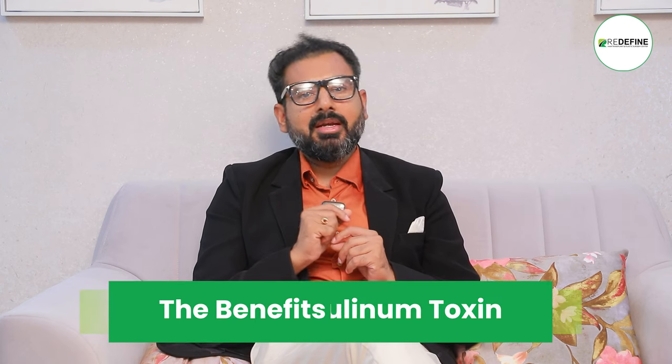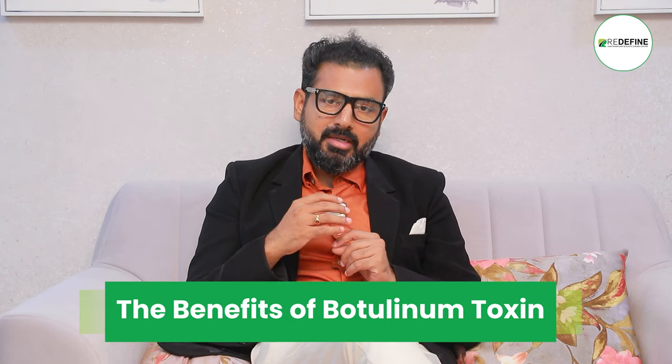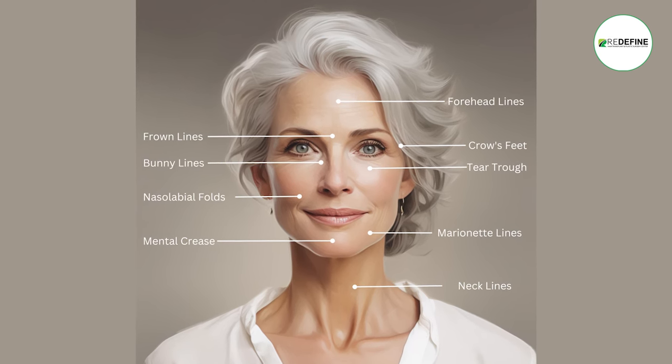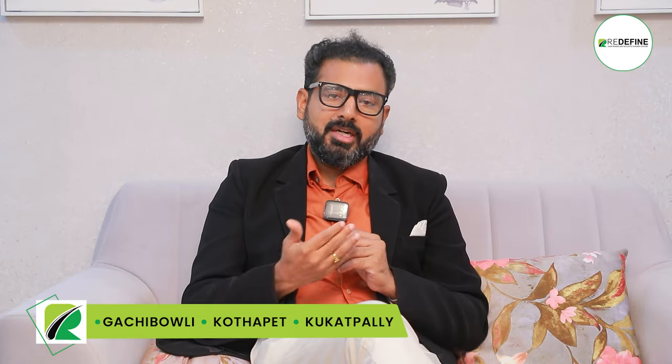Botox targets muscles — usually the forehead muscle. You can use it for forehead muscles and expressions, eyebrows, and lines. Usually this applies around age 35, for various skin types.